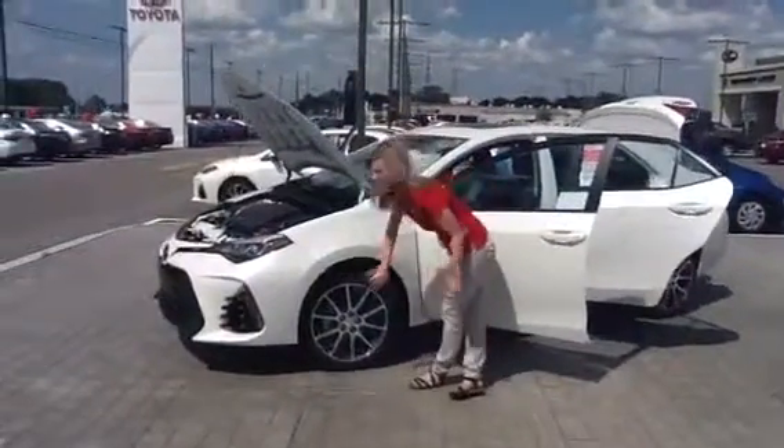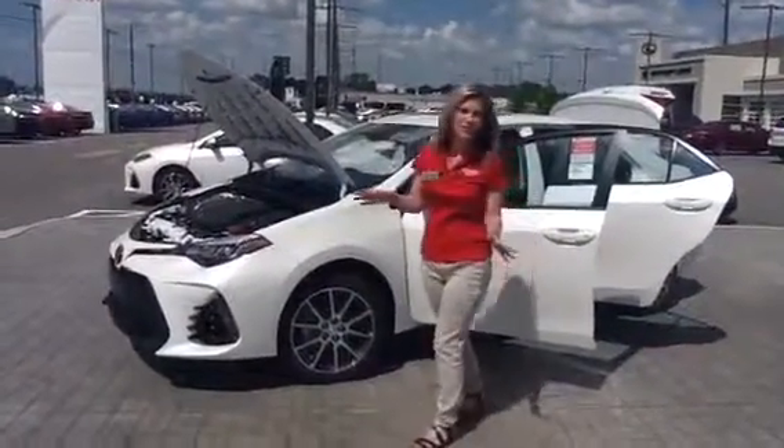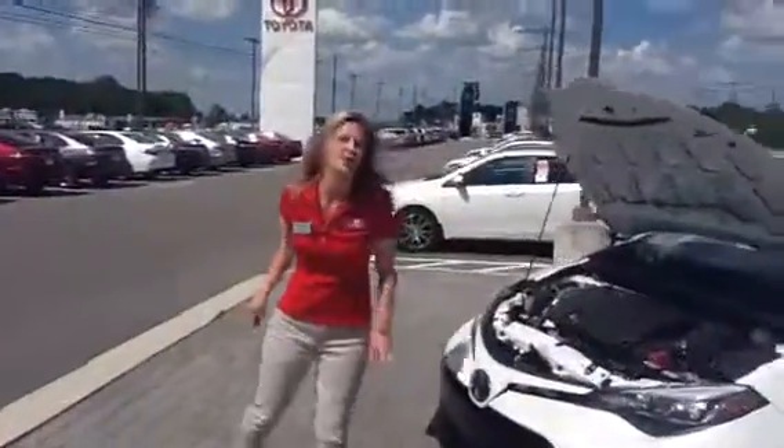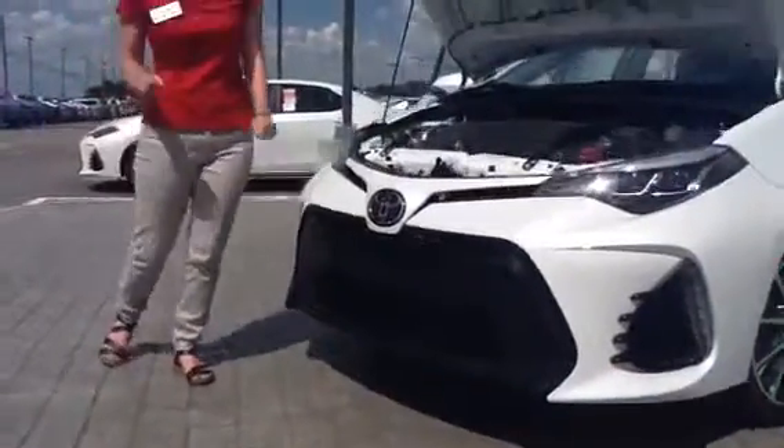First thing we're going to start off with is this awesome 17-inch alloy wheel that gives you insane value on your car. You'll come with me this way — this really awesome honeycomb grille is going to give you that sweet sporty look that you're going to love driving down the road.